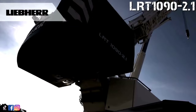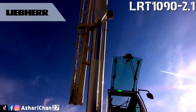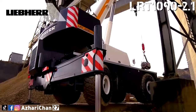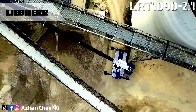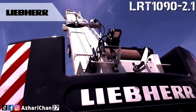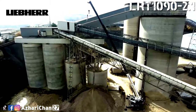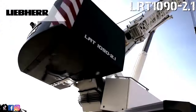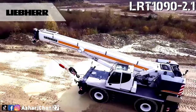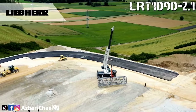The LRT 1090-2.1 is delivered as standard with the VarioBase variable support base, which enhances flexibility on-site and also increases the crane's lifting capacity. The telescopic boom features time-tested rope pull technology. This telescoping technology enables the boom to be extended quickly to any length using a two-stage hydraulic cylinder with a rope extension mechanism. The system is very easy to operate and enables you to set the perfect lifting capacities using two different telescoping paths, for either power or length.